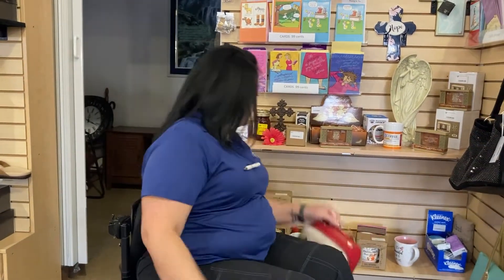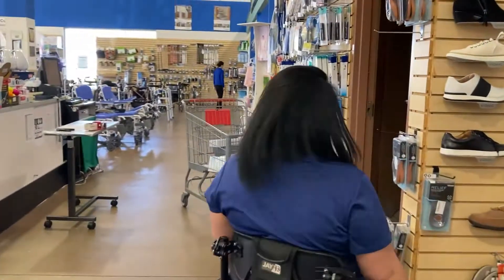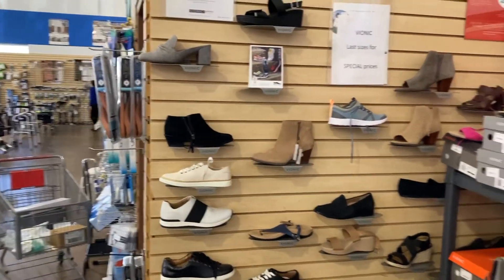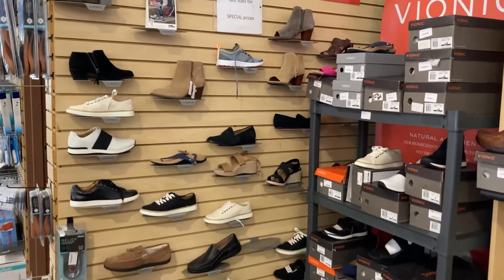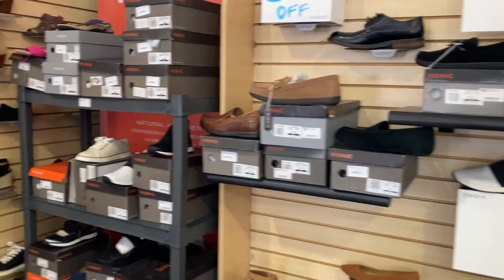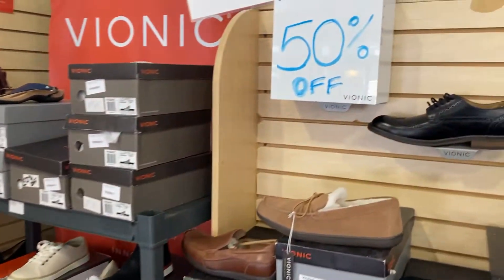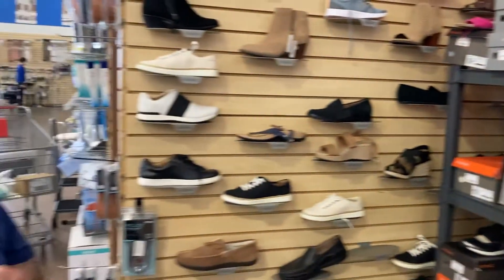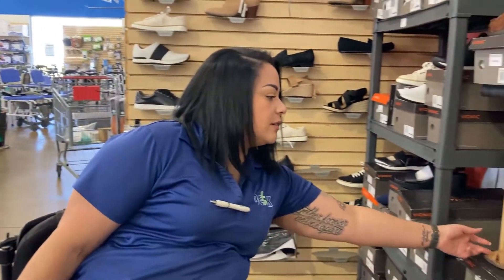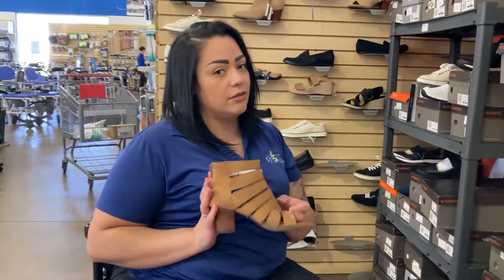Let me show you the purses in a minute, but look — we have all these shoes and they're actually on sale right now, 50% off. Slippers, sandals, tennis shoes, we even have some heels. Come on, tell me these are not cute — different colors and different sizes.